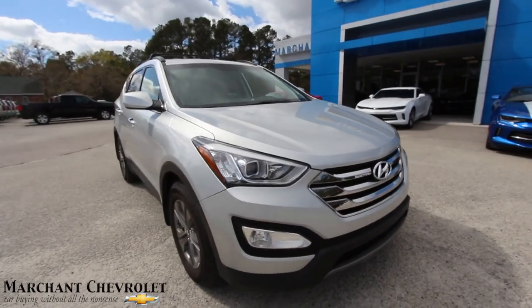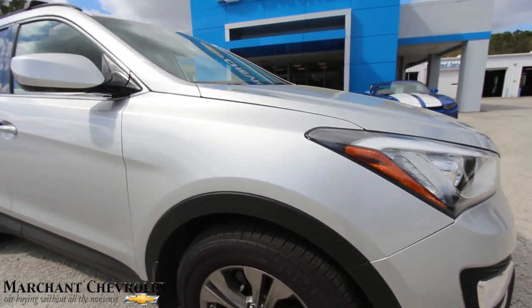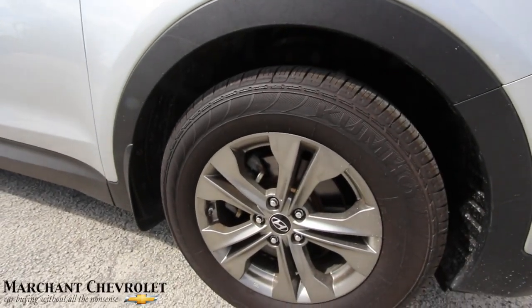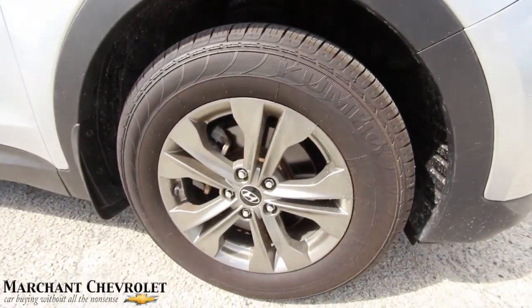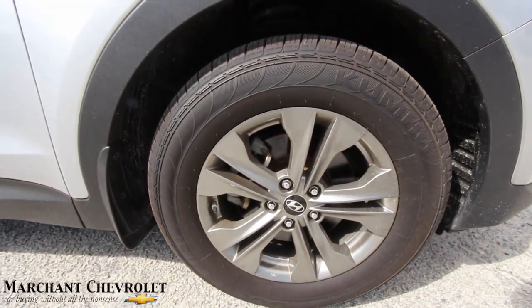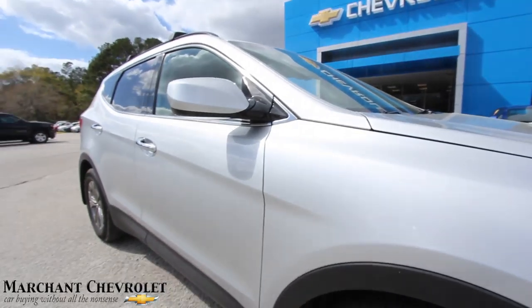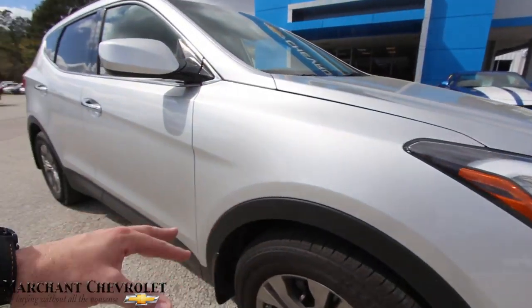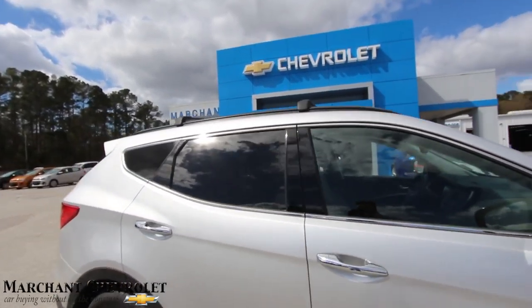Very sporty, and that's why this one's called the Sport model. You get Kumho tires with plenty of tread, alloy wheels — those are 17-inch wheels with a 235/65 series tire. You've got your body side moldings there, they look good, everything flows nicely. Roof racks up top, you have rear tinted windows — just an overall nice size vehicle.